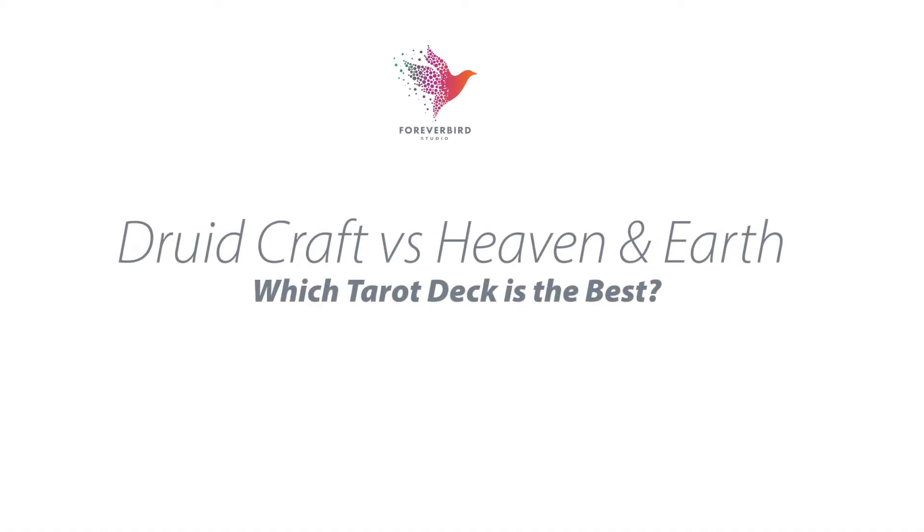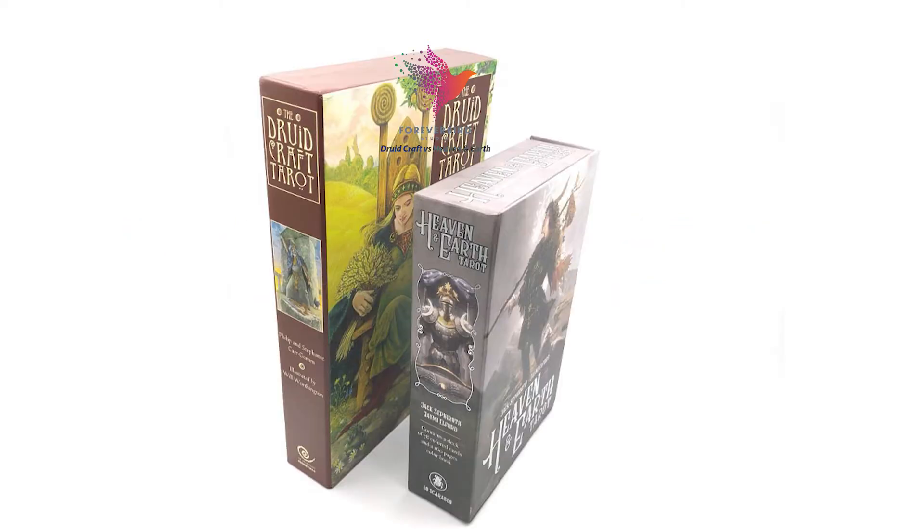Druidcraft versus Heaven and Earth — which tarot deck is the best? Here they are, the boxes. They're pretty large boxes, one slightly bigger than the other, and everything is contained within the box. We're going to talk about the authors, the artists, the packaging, the imagery, and various things in this review.